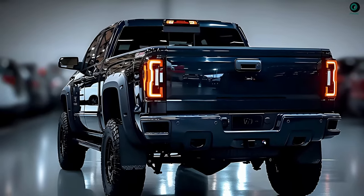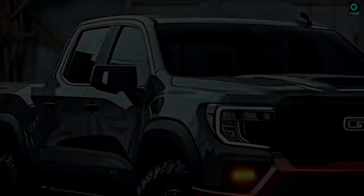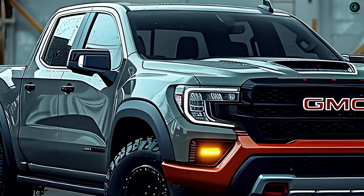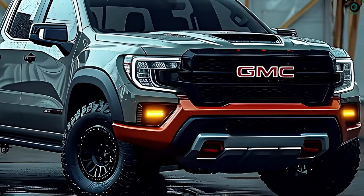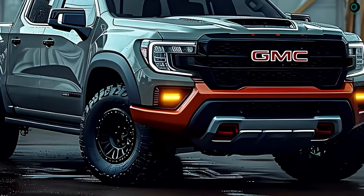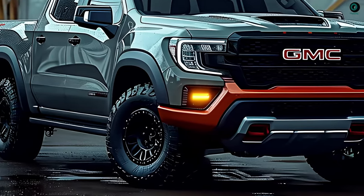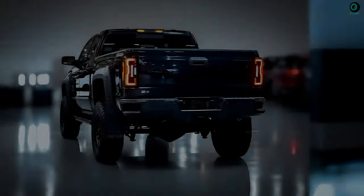The exterior is said to be more forceful and contemporary, with redesigned headlights and bigger grilles up front. The sleek, contemporary style of the headlamp is sure to turn heads. Utilizing light-emitting diode technology is another typical way to accomplish this effect. The sides will also probably have additional carved lines.